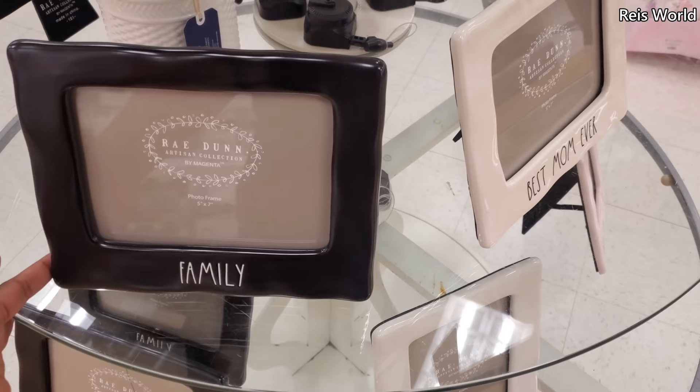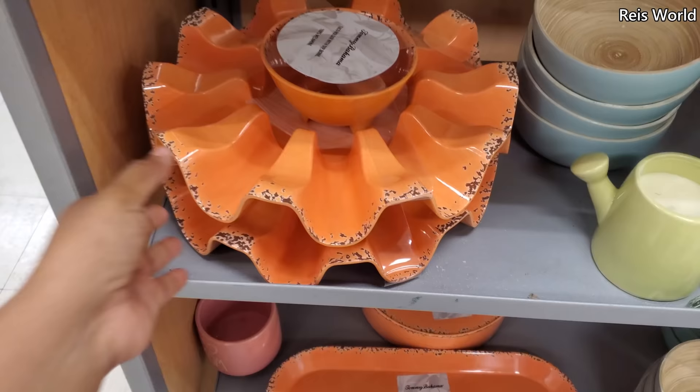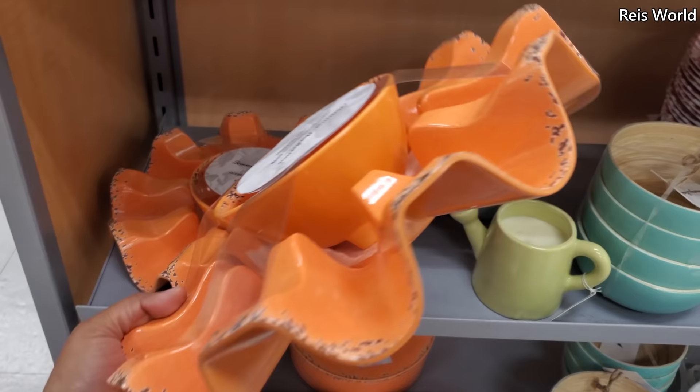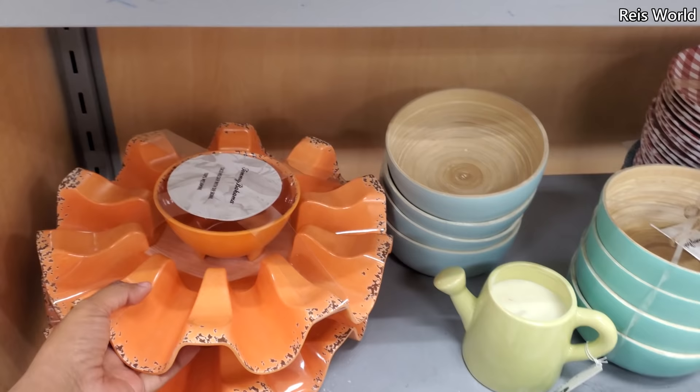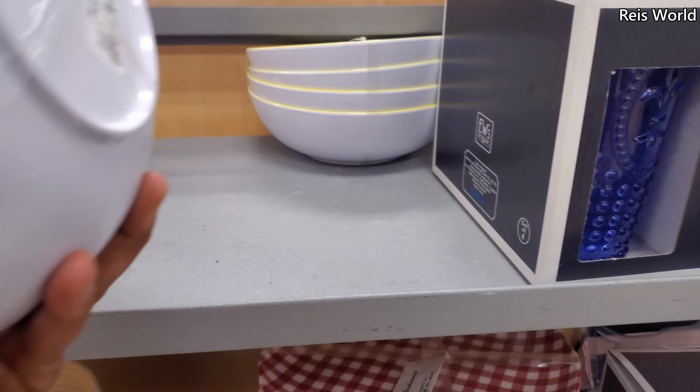We have Rae Dunn — we have Family and Best Mom Ever. They also have it in the pink — and Nana and Me. Oh, this is kind of cool, by Tommy Bahama — like a taco holder. These are $17, with a little salsa thing right in the middle to hold your tortillas. That's only $8, fun yellow print, indoor/outdoor — those are $8.